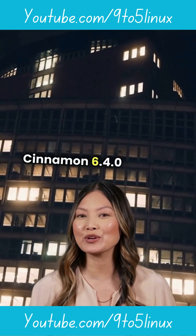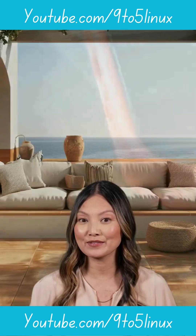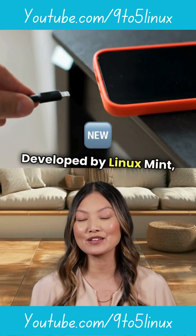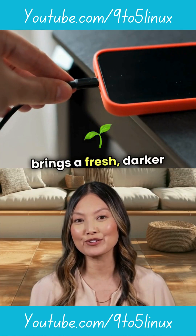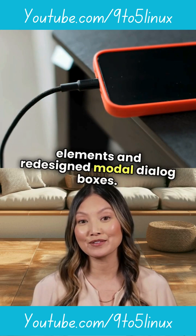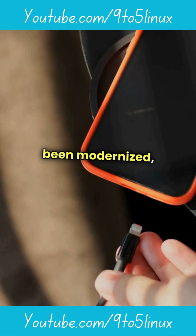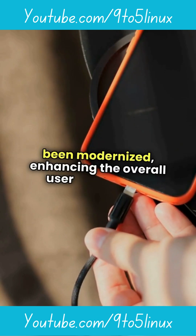Cinnamon 6.4.0 has just been announced, and it's packed with exciting updates. Developed by Linux Mint, this new version brings a fresh, darker theme with rounded elements and redesigned modal dialog boxes. The media buttons and Workspace OSDs have been modernized, enhancing the overall user experience.